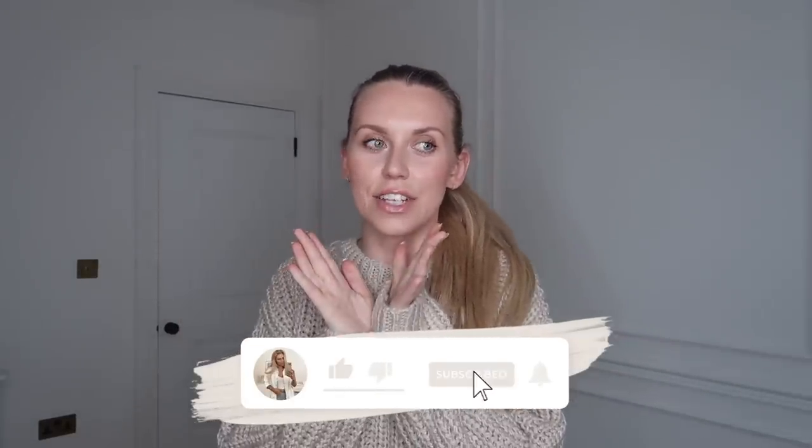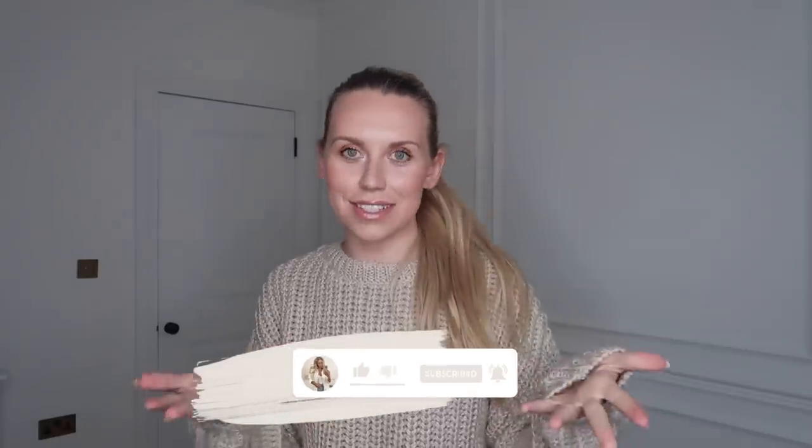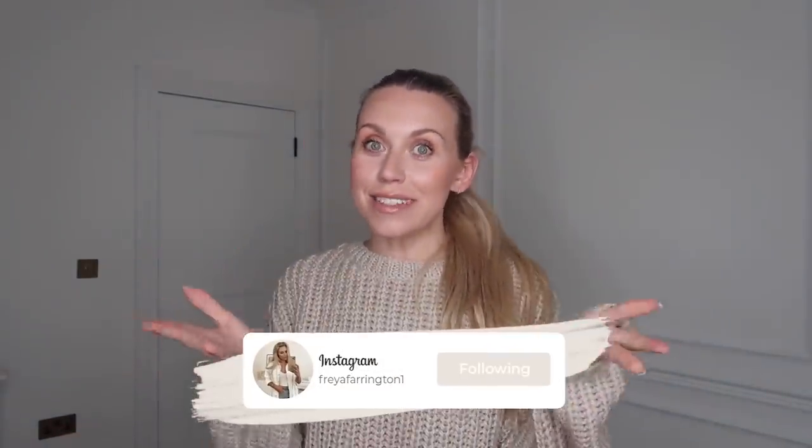Hi guys, I hope you're all doing well. I just wanted to jump on here today and give you a quick video. It is Wednesday — my upload day — but today it is also my birthday. I was actually going to have the day off, but I have a couple of Mango boxes that arrived, so I thought I'd quickly show you these bits. I'll link all of these items below — I got them a while ago so they've been reduced in the sale even more now.